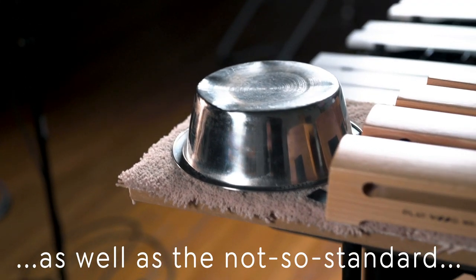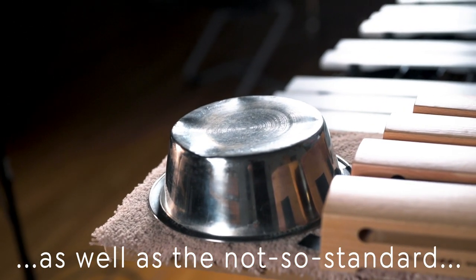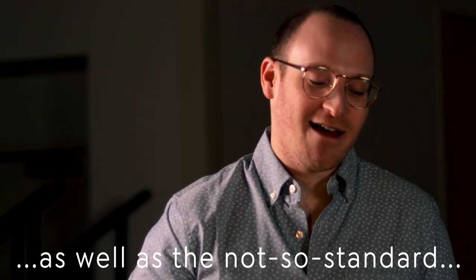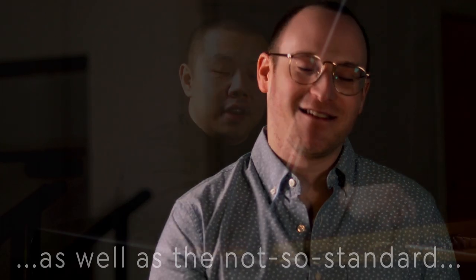I have my dog's bowl. Don't worry — he's gotten a new one since I had to take it for this piece, and he still eats two meals a day. But this instrument has become very handy.